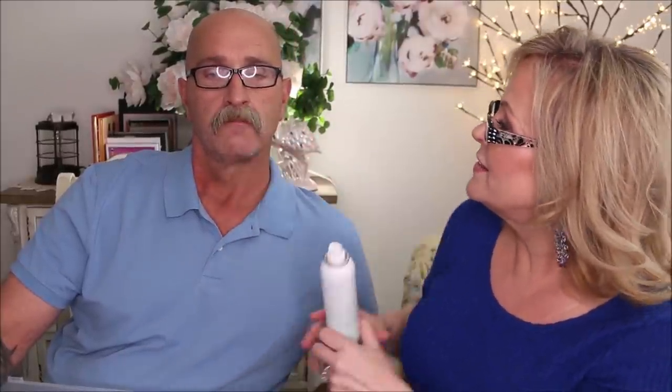One more hair product: the Triple Sec from Dry Bar. It texturizes, amplifies, and refreshes. I love this — it gives lots of body. Bill joked about using it on his mustache.